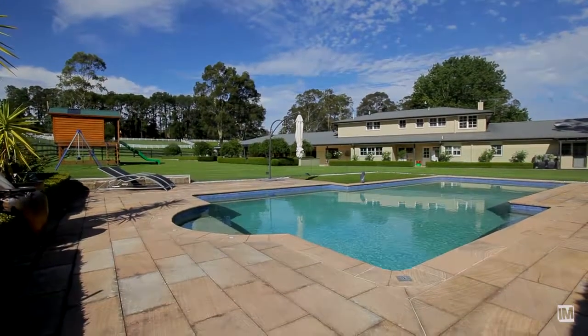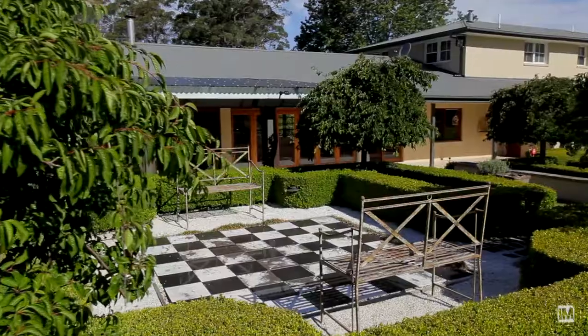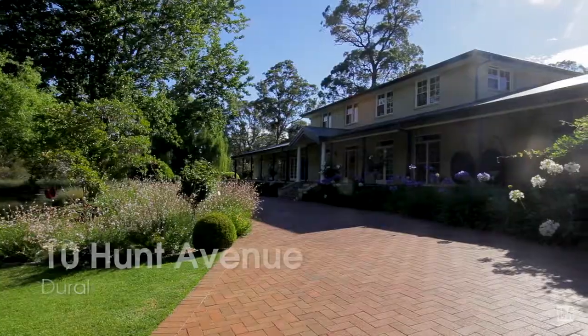Just moments from Dural Village and a host of quality schools, Amberley is an inviting property of real distinction and a home in its truest sense.